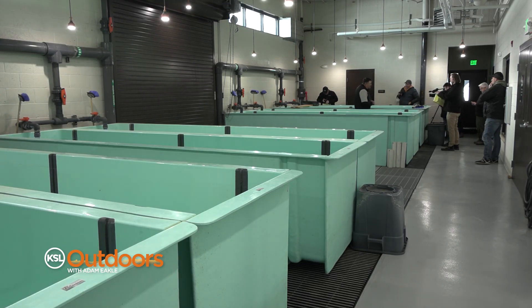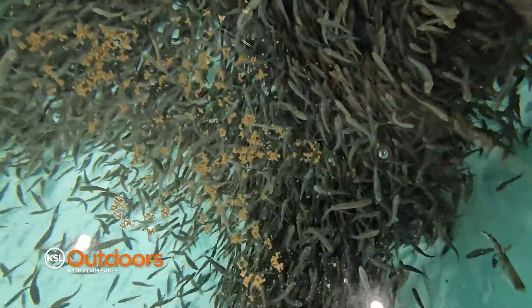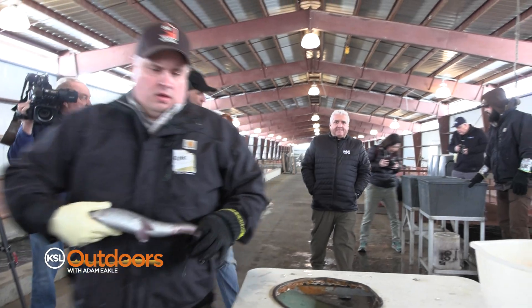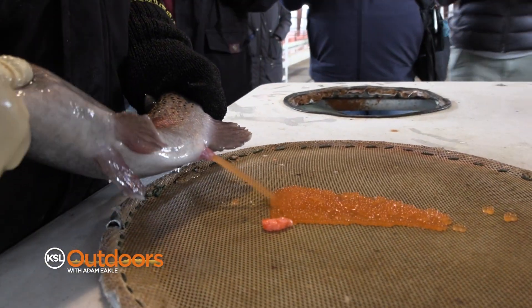Back in the 70s when the DWR purchased the Mannaway Fish Hatchery, the DWR used the facility to raise and release trout in northern Utah. But in 2014, the hatchery was turned into a brood facility, meaning that they mainly produce rainbow and Bonneville cutthroat trout eggs.